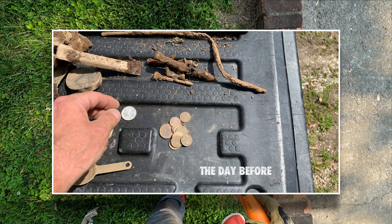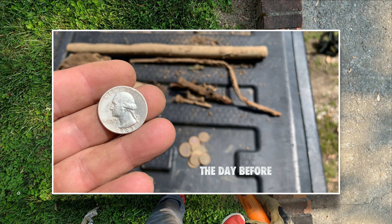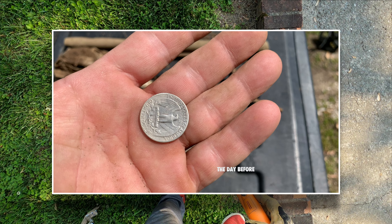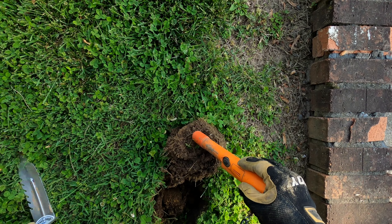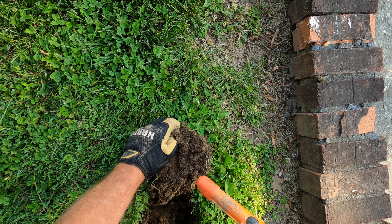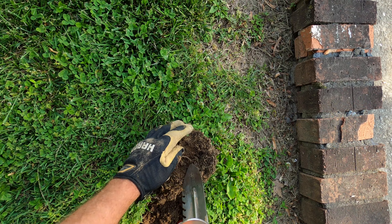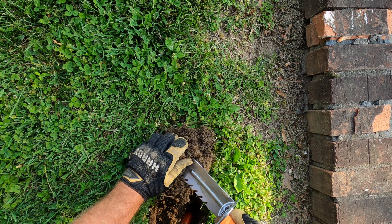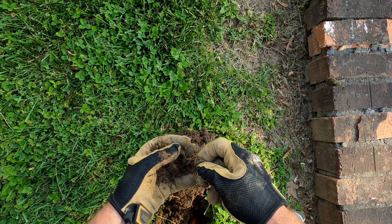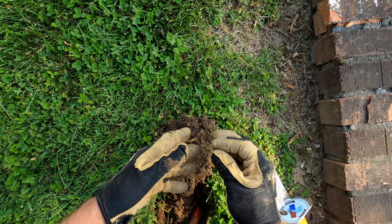We got some clad, and we got one silver quarter found under the clothesline. Look at that bad boy - heck yeah! In my hand. Coinage. Penny. Memorial.